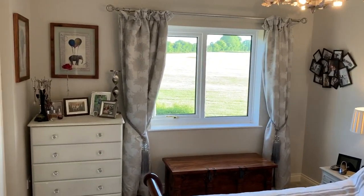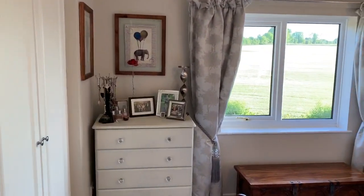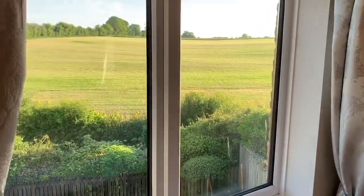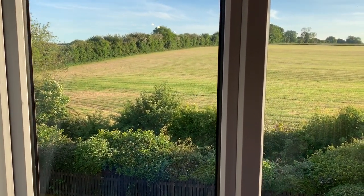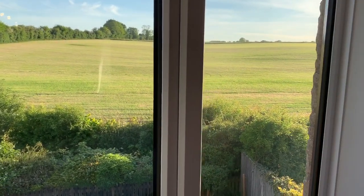Coming into the master bedroom — on the left-hand side there's quite a lot of fitted wardrobe space with new doors fitted in the last year or so. All the main bedrooms, with the exception of the small double used as a nursery, look out over the back with nice views over the field for when you wake up.